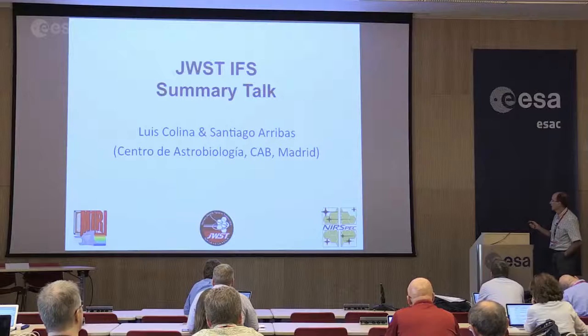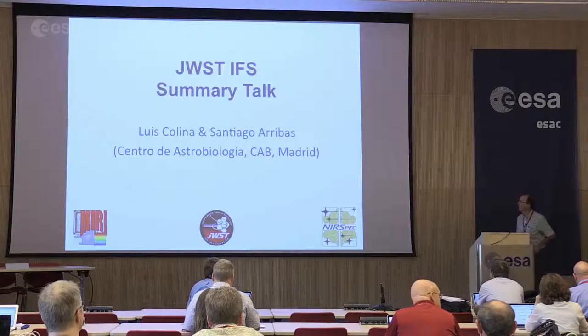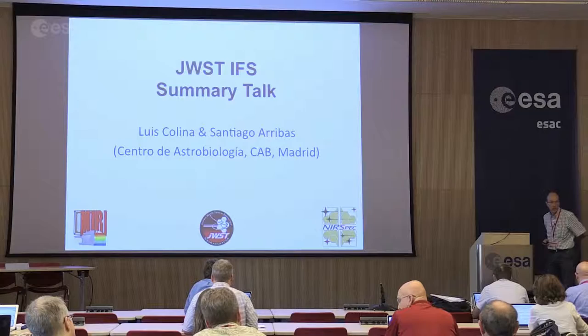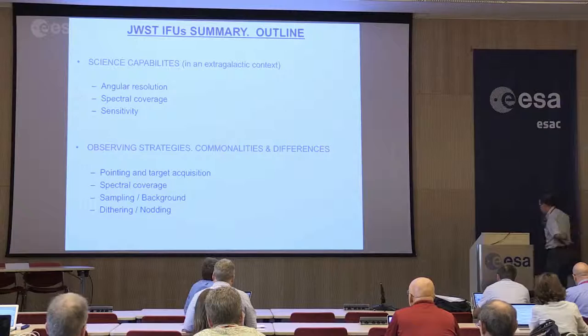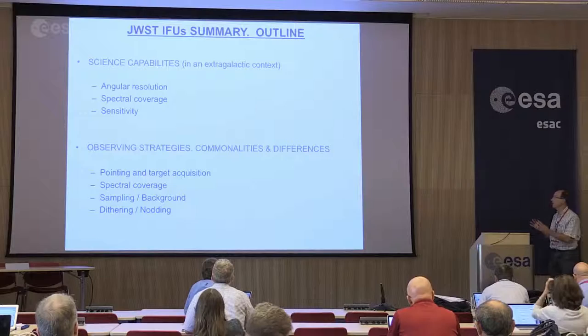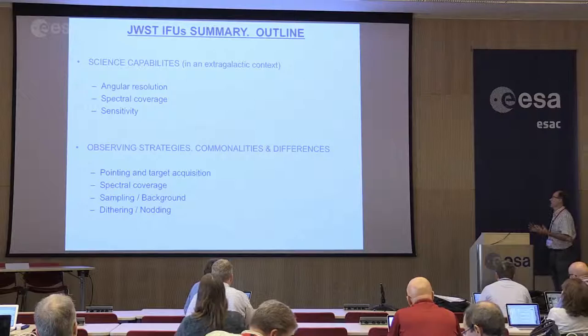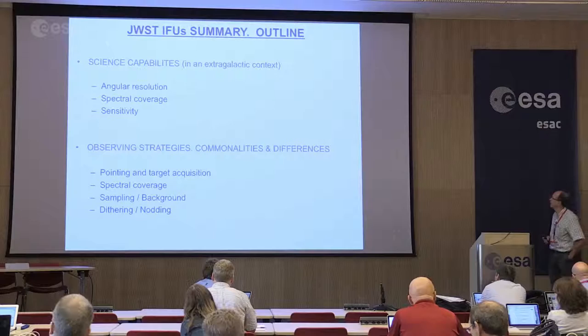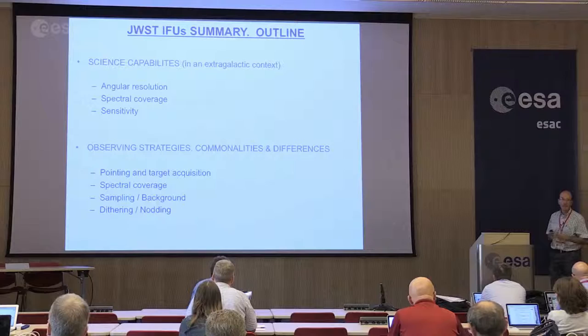We already heard from Nora and Alvaro, very interesting and nice presentations on the instruments and their characteristics. The idea of this talk is to give you more the perspective from the observers. For that I have divided the talk in two blocks. The first one is showing and explaining in a little bit of detail the science capabilities of these two instruments on the integral field spectroscopy.